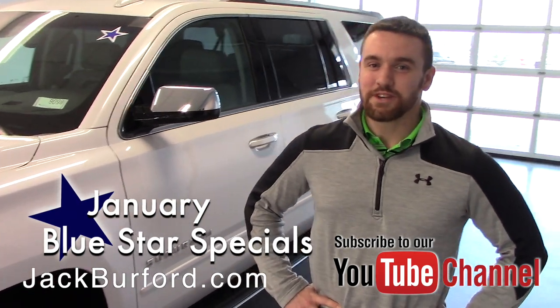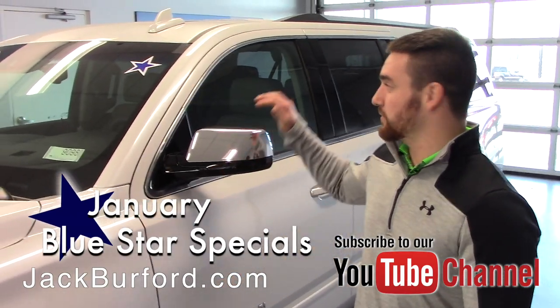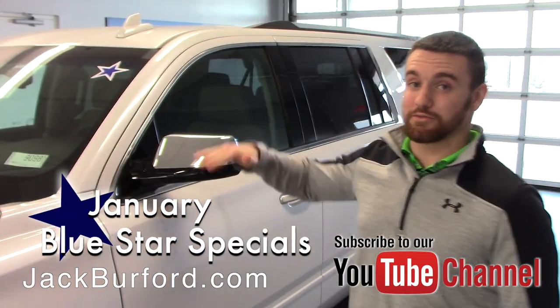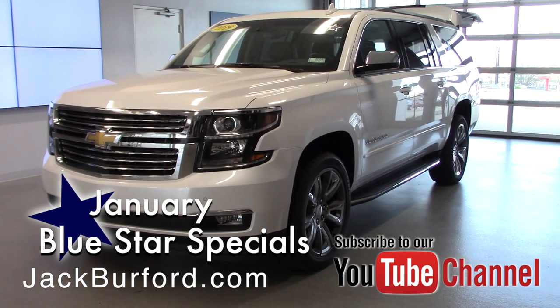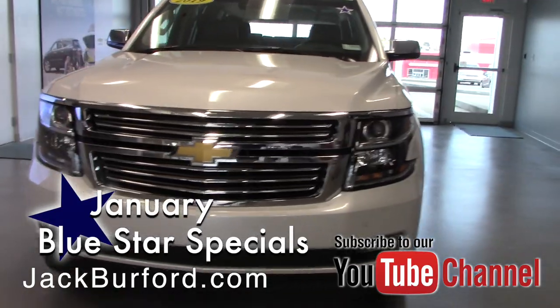What's up guys, Wes Cummins here from Jack Burford Chevrolet, and we've got another Blue Star deal here for you. If you've not heard, anything on our lot this month with a Blue Star has extra money off of it, so it is a phenomenal deal right now. What we have here is a 2019 Premier Suburban, white in color, with gorgeous rims all throughout.